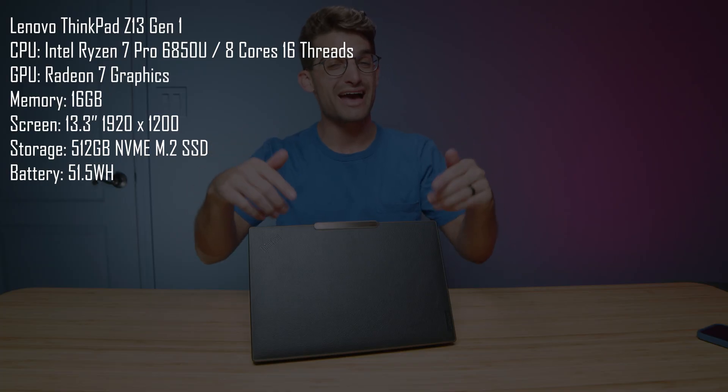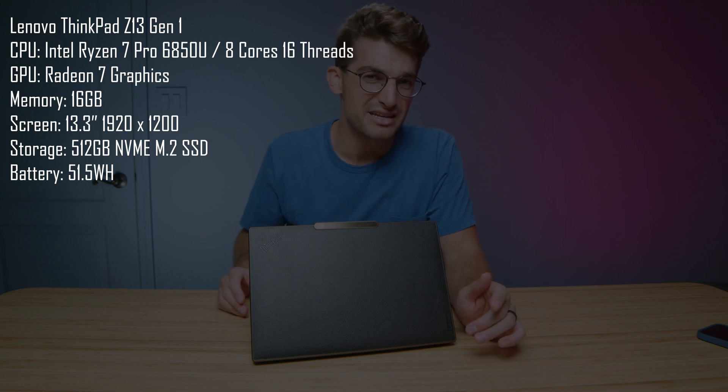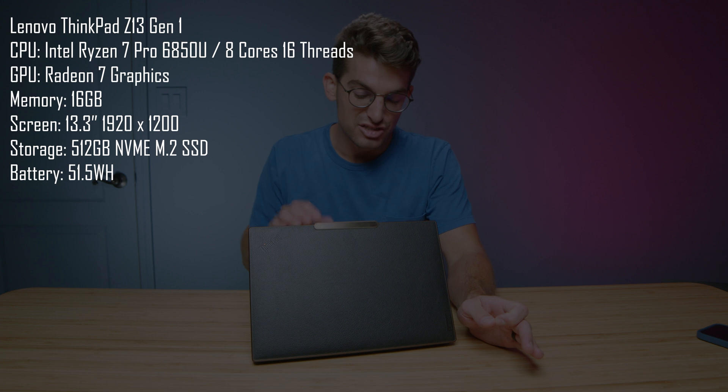I have before me the Lenovo ThinkPad Z13 Gen 1, and I will say this is easily the best business laptop of 2022, if you're looking for a Windows-based platform that's toting Ryzen with insane battery life.